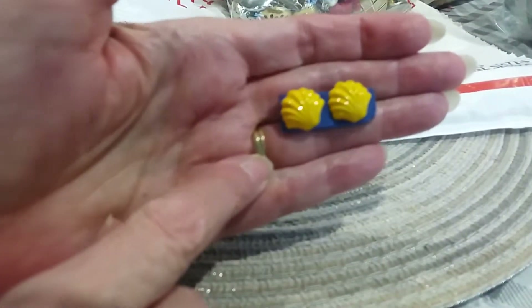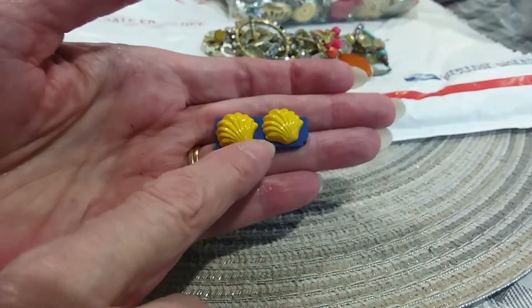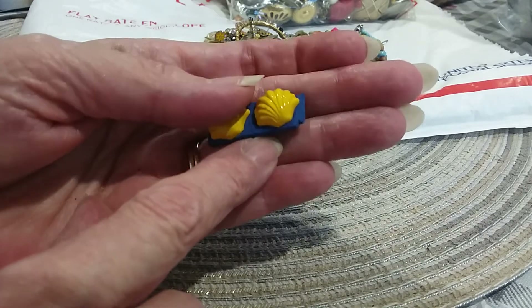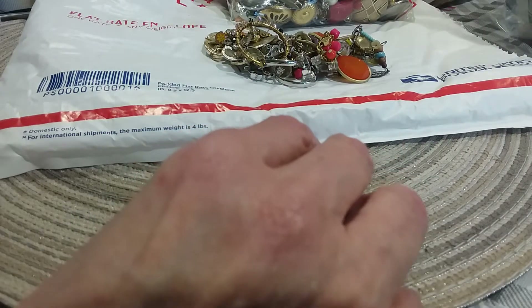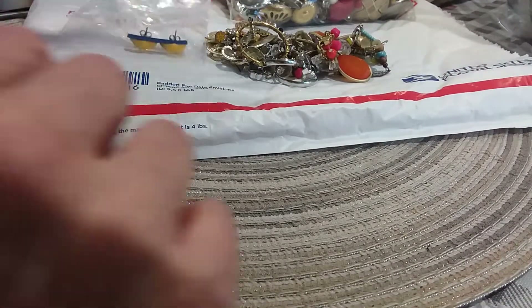Here was this bag of jewelry - cute little shell earrings. These are enamel so they tend to get dinged up if you don't cover them. It's not a bad ding, but I'll probably put this one in its own little bag so it doesn't clang up against all the metal. I don't know if these are singles or doubles - they seem to be doubles. These are pretty earrings; I'll try to pick them out as doubles.